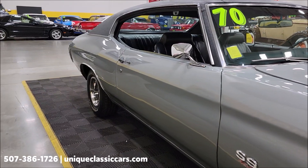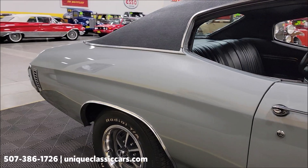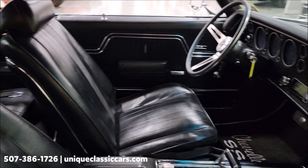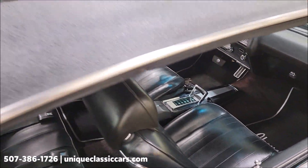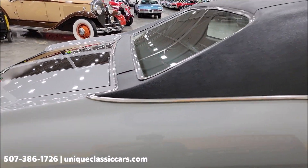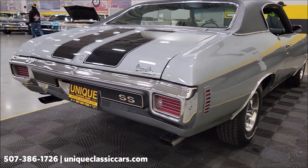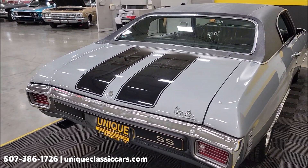According to the cowl tag or data plate, the paint code indicates this was originally a Cortez Silver car. It now has a black interior — black vinyl bucket seats up front, center console, and a horseshoe shifter. It also has a black vinyl top in nice shape. The car reportedly underwent a rotisserie restoration in 2011.